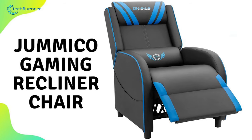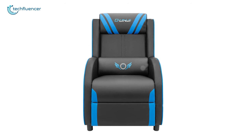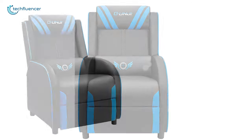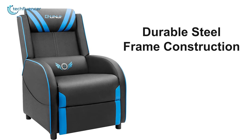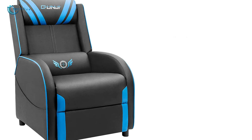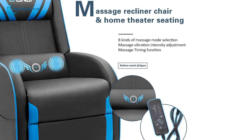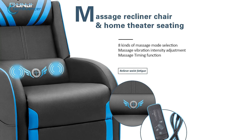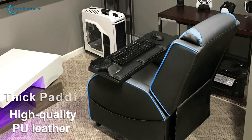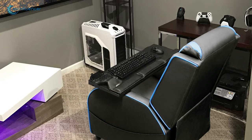Next up at number 2, we have the Ergonomic Recliner by Jumiko, a visually stunning gaming recliner that has a built-in massager for comfortable and pleasing gaming sessions. Thanks to its durable steel frame construction, this gaming recliner can bear a maximum of 265 pounds without breaking a sweat. Featuring 8 massage modes with vibration and timing adjustments, you can seamlessly relieve waist fatigue while you enjoy playing your favorite games. Its high-quality PU leather with thick padding allows for astounding comfort which most gamers crave in lengthy sessions.